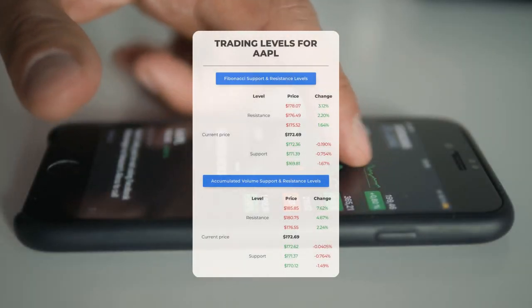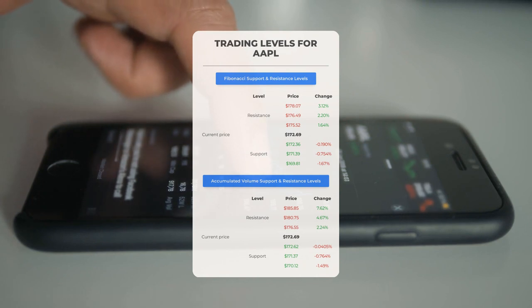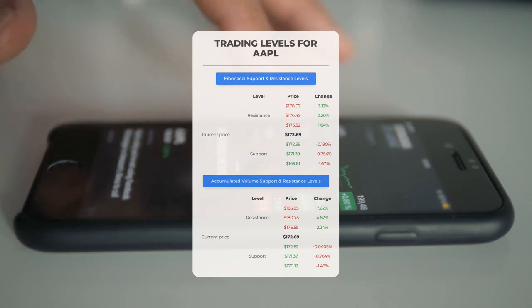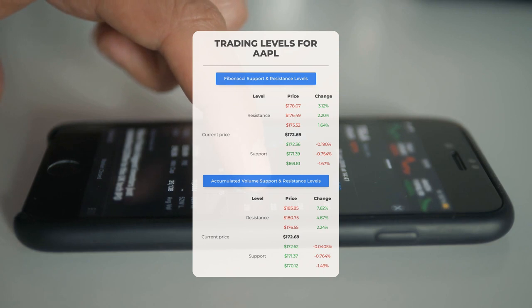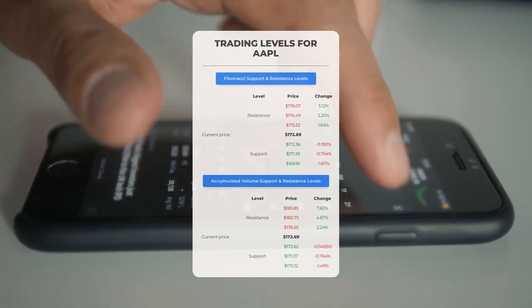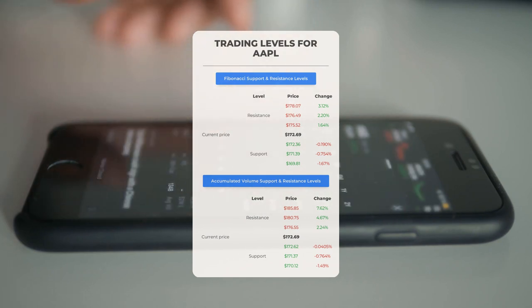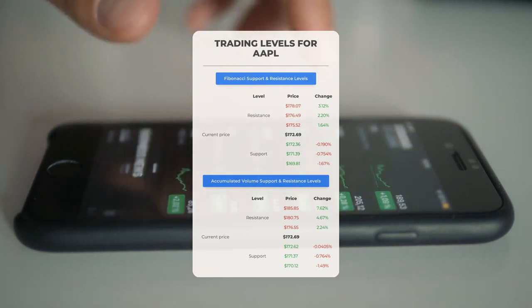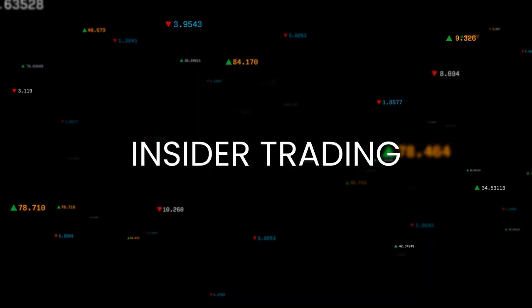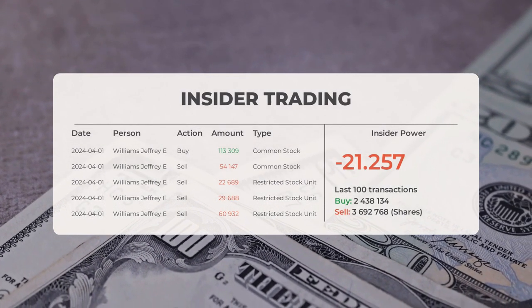For key day trading levels: if Apple is on an upward trend, the first resistance level to watch is at $176.55 — consider waiting for a breakthrough at this level before making a move, and existing shareholders might find this level suitable for swing trading. On the flip side, Apple's initial support level is at $172.62. Should this support hold, it could serve as a strategic entry point with potential for a bounce back. The combined average rating for Apple from multiple analyst sources is a strong buy.